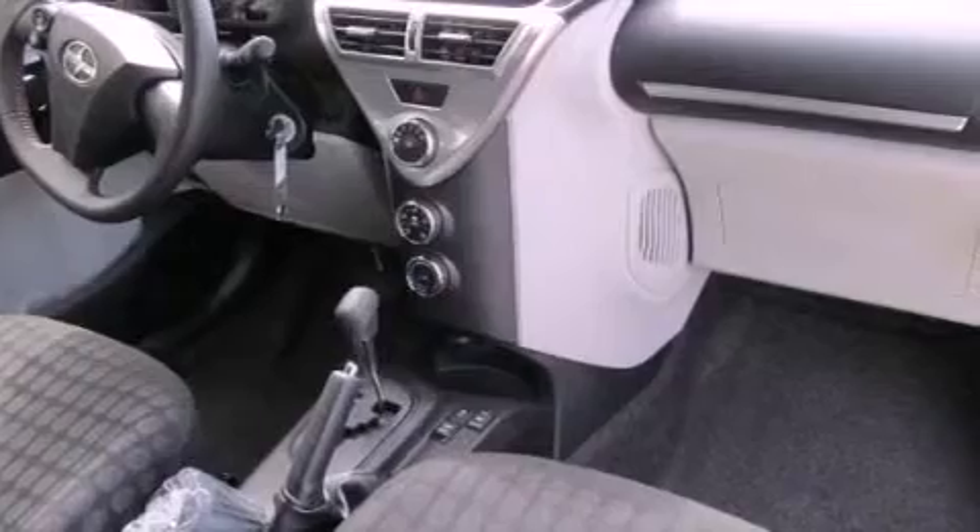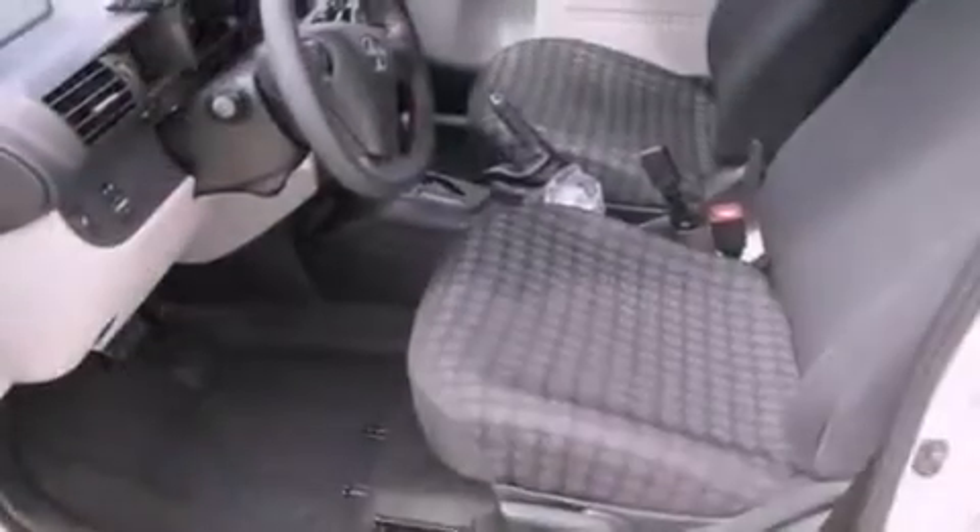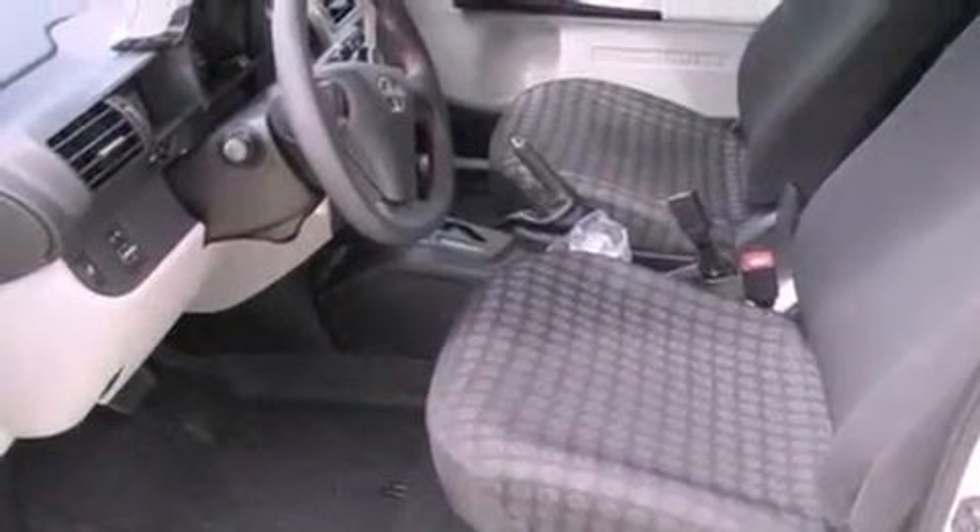A leather-wrapped shift knob. An anti-lock braking system. Side impact airbags. A first aid kit. A rear window defroster. A keyless entry system. And air conditioning.